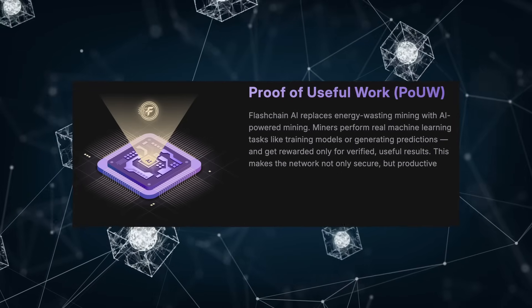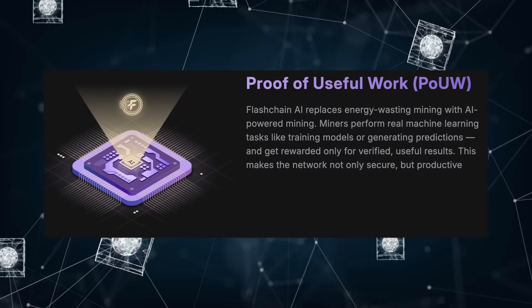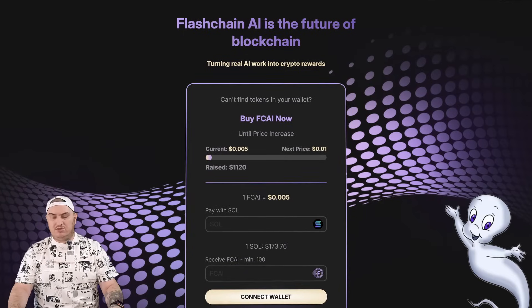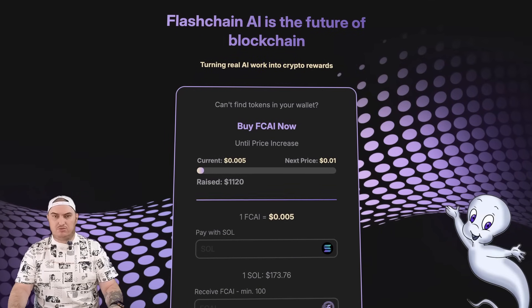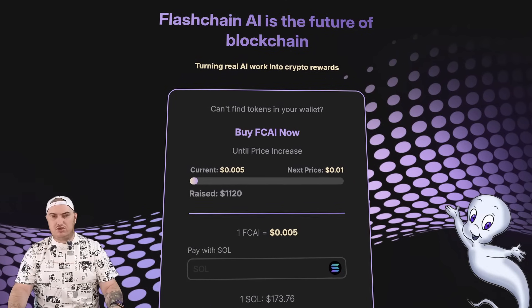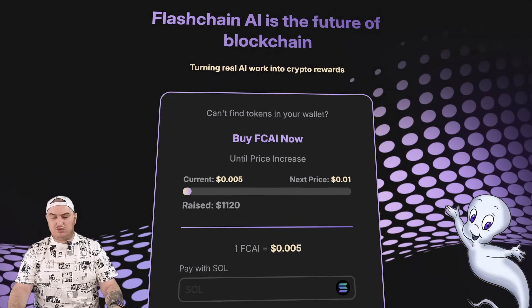This mechanism allows participants to receive crypto rewards for performing real artificial intelligence computations. On the main page of their website, we are immediately greeted by a panel where you can purchase tokens of the project, which are called FCAI. But let's first take a closer look at the project, and then I will show you how to purchase their tokens.